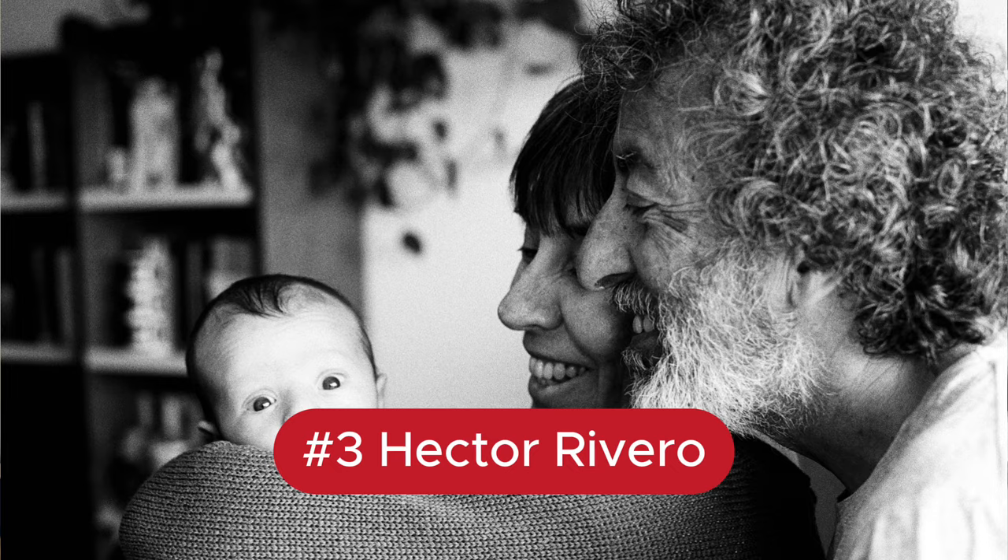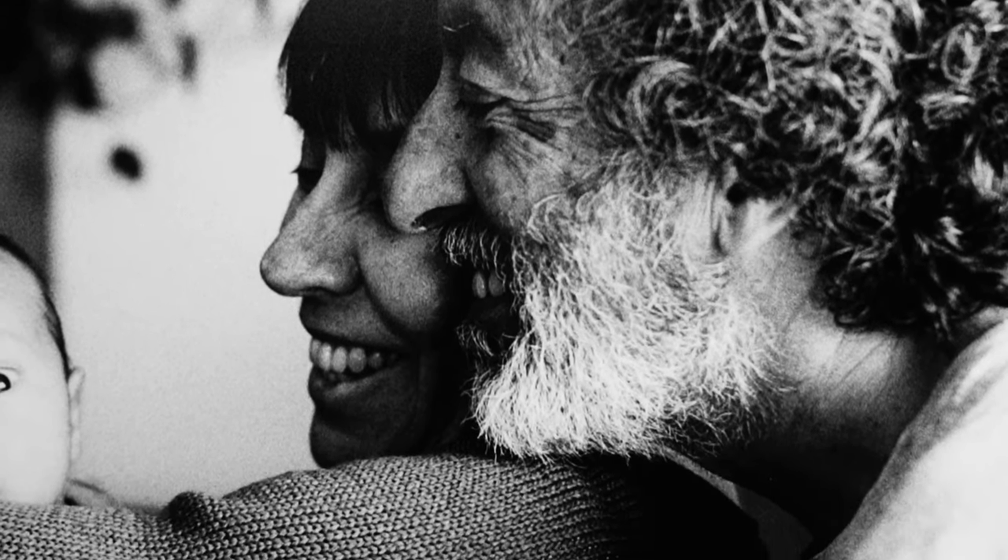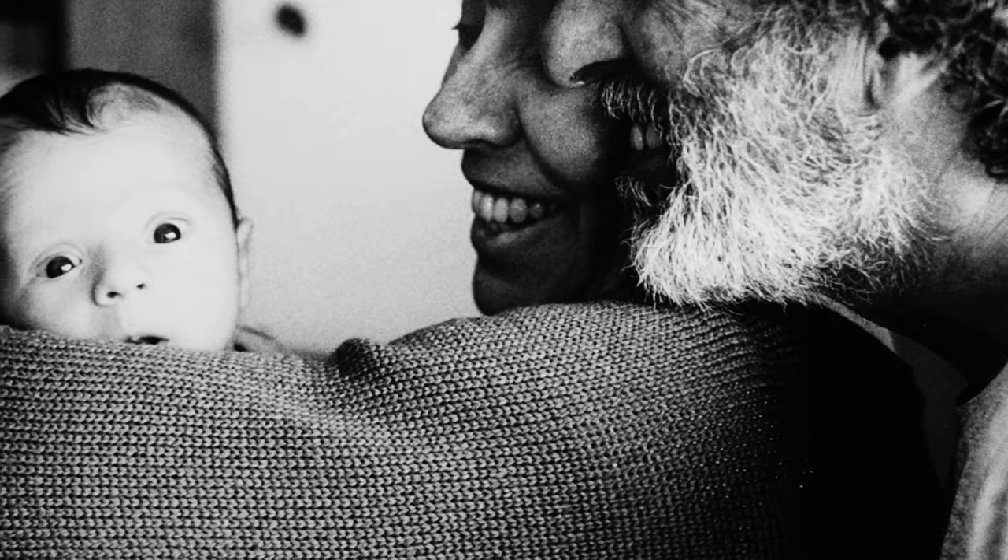Number 3 was captured by Hector Rivero, who was also in the last competition. It's probably the cutest baby picture Amy has seen in a long time. The grandparents holding the baby are perfectly framed, and the baby's expression — wide awake, pleased and surprised. The detail in the jumper, everyone's face, the hair — it's all held beautifully, with the background out of focus drawing your eye to the subject. It's just pure joy.